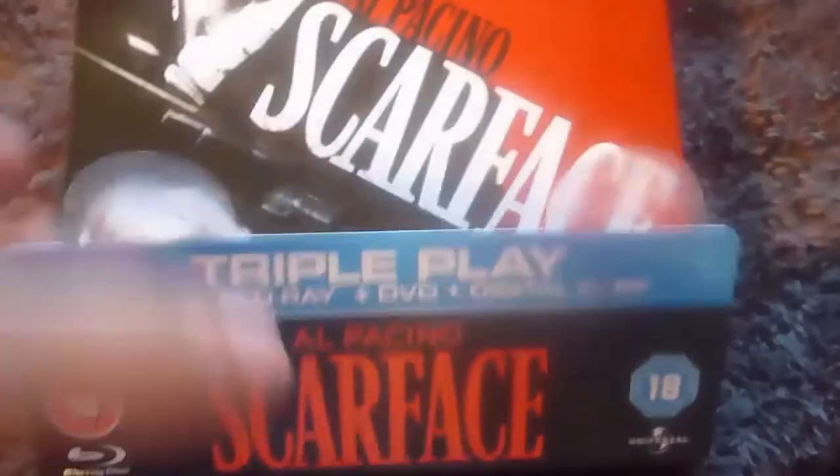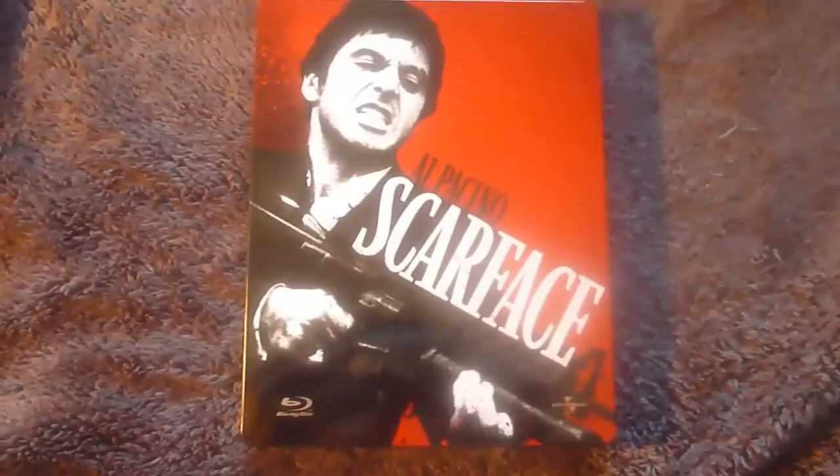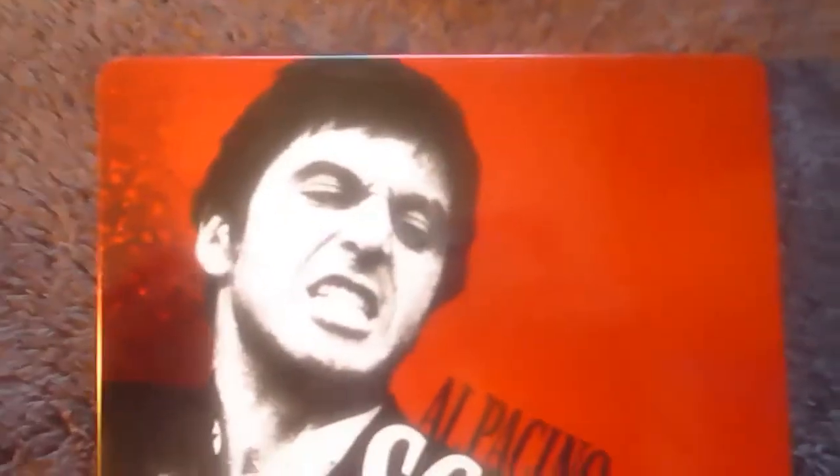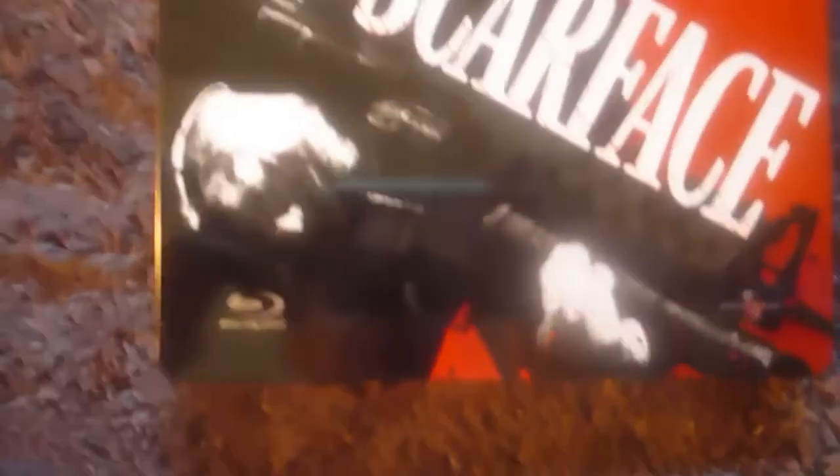It's just a cardboard leaflet that wraps around to the back, and it can be easily taken off. Here's the front cover of the steelbook. It has a very glossy texture which does leave fingerprints but it's not too obvious. There's a printed Blu-ray logo and a printed Universal logo.